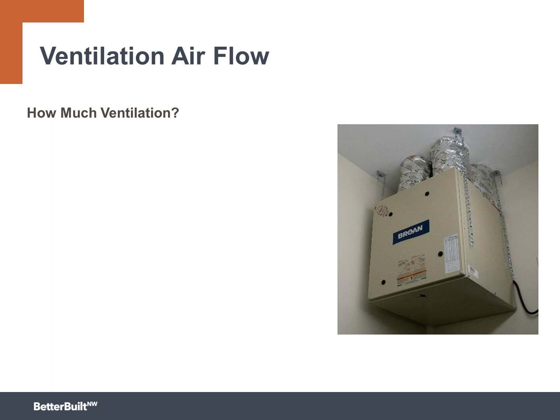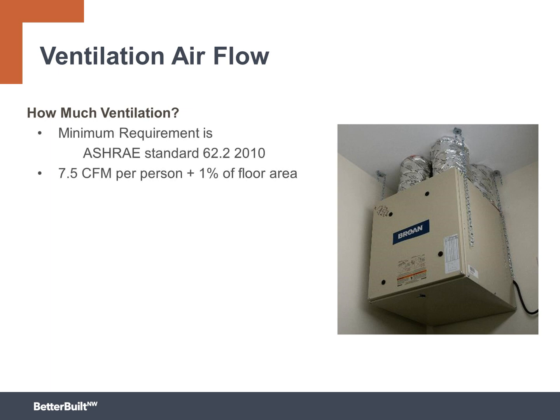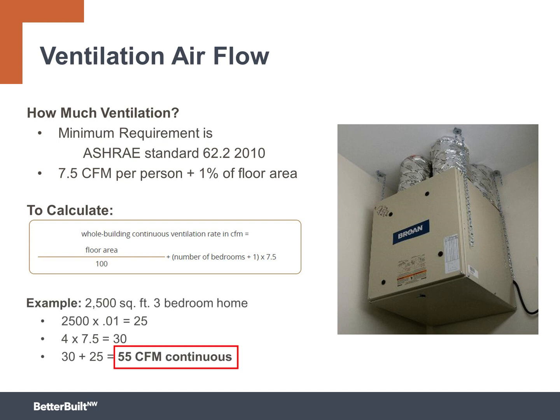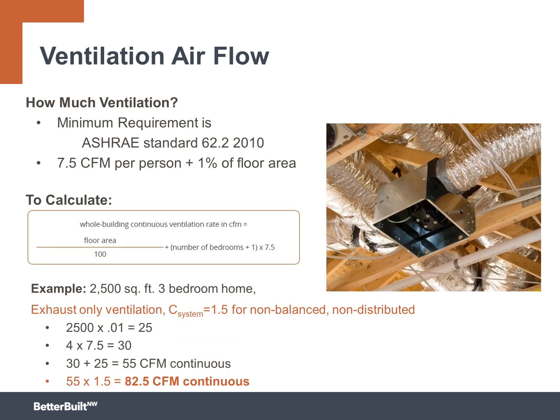For example, in a 2,500 square foot three-bedroom home, the minimum airflow rate is calculated using the ASHRAE 62.2 2010 formula of 7.5 CFM per person plus 1% of the floor area. This works out to 55 CFM continuous airflow for this size home if the system is balanced with supply and exhaust and distributed to multiple locations with ducts. But if an exhaust-only ventilation system is installed, it is not balanced with a matching supply and not distributed throughout the home with ducts, so the system coefficient in this scenario would be 1.5. Multiplying the 55 CFM continuous by 1.5 increases the minimum airflow rate to 82.5 CFM continuous.